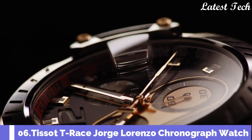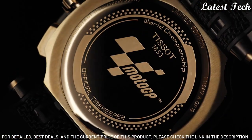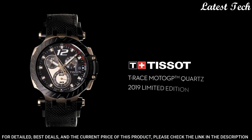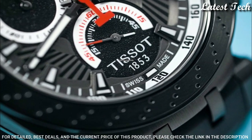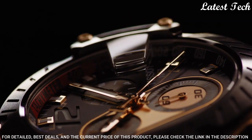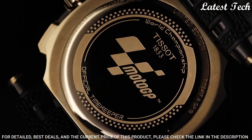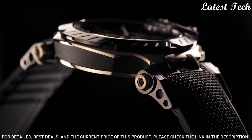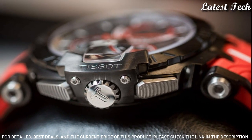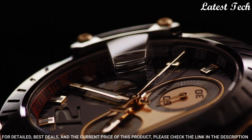Number 6: Tissot T-Race MotoGP 2019 Men's Limited Edition Watch. Rose Gold PVD 316L Stainless Steel Case with a Black Rubber Strap. Fixed Black PVD Bezel. Black Dial with Luminous Rose Gold Tone Hands and Index Hour Markers. Dial Type: Analog. Chronograph. Quartz Movement. Scratch-Resistant Sapphire Crystal. Case Size: 47.6mm. Case Thickness: 12.7mm. Bandwidth: 22mm. Water-Resistant at 100m.